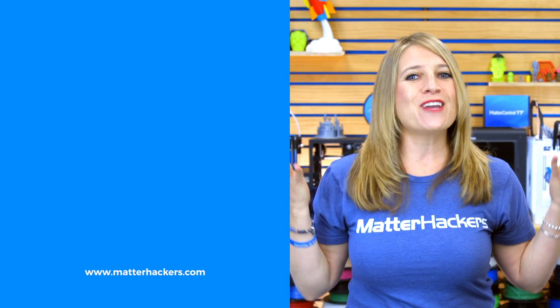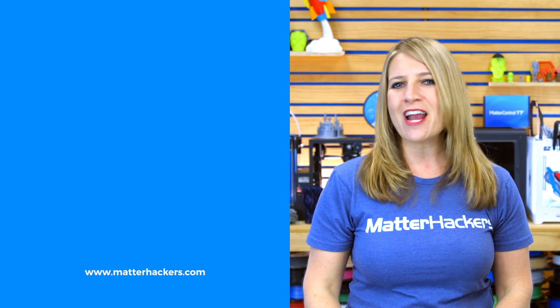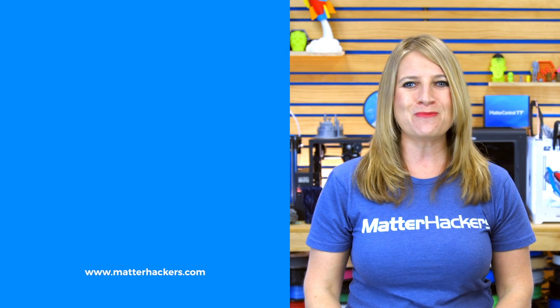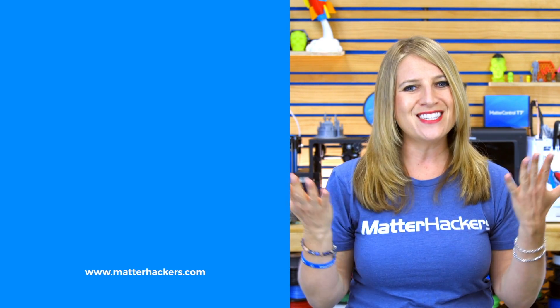Thanks for watching. If you liked that video, give us a thumbs up and be sure to subscribe for more useful and inspiring stories from the 3D printing community. You can also go to MatterHackers.com to find the desktop machines and materials you need to bring your story to life.